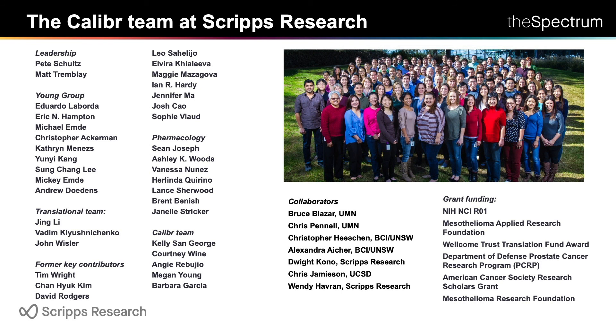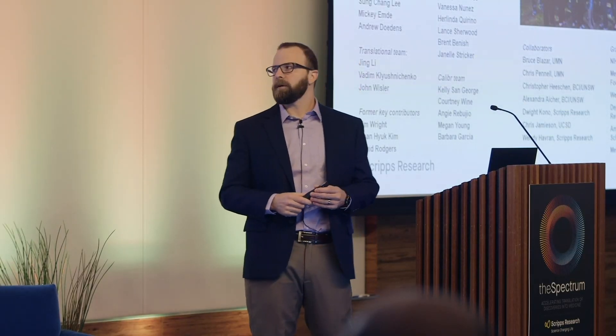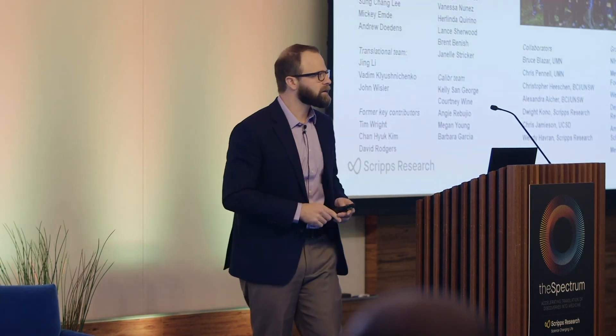The last thing I'll mention is that nearly all the folks here who have done the work in the lab have been postdocs. Calibre has a really strong postdoctoral training mission, and we've been lucky to get some really outstanding postdocs to conduct this research.